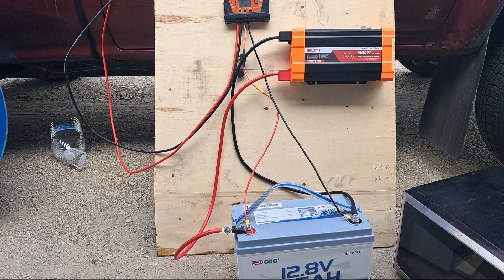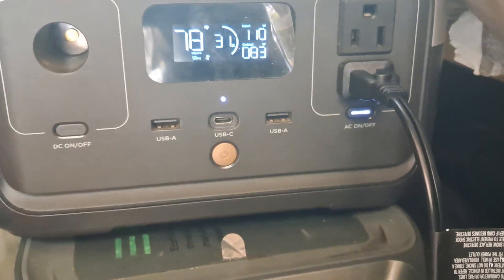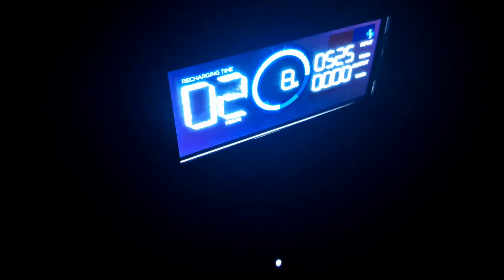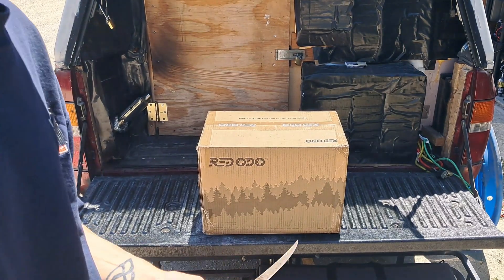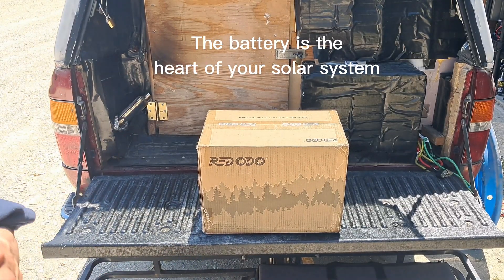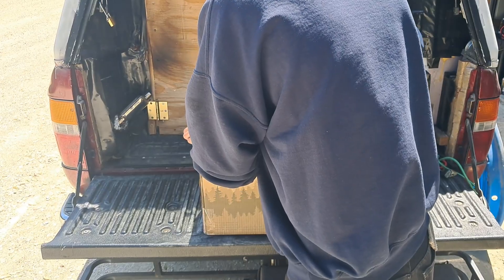Hello and welcome to the channel. I'll be reviewing the 165 amp hour RELiOn LiFePO4 battery today. Originally I went with a power station as a power source for living in my vehicle, but since living in my vehicle I've really come to appreciate power more, and I came to understand that I did need more power. RELiOn sent me this battery, and this collaboration gave me the perfect opportunity to build my own solar system and further my knowledge on solar systems and electricity in general.